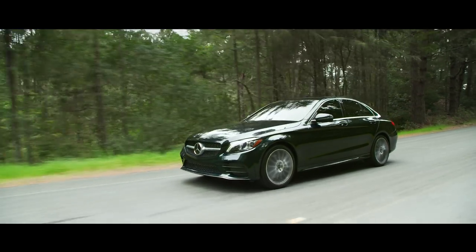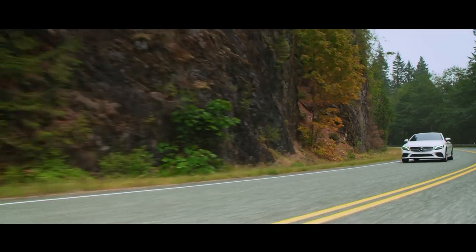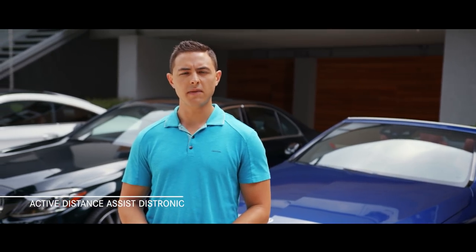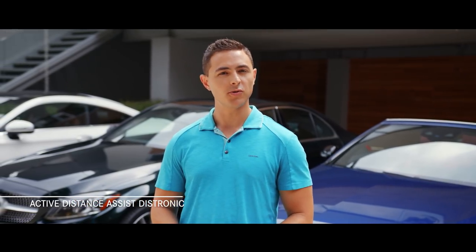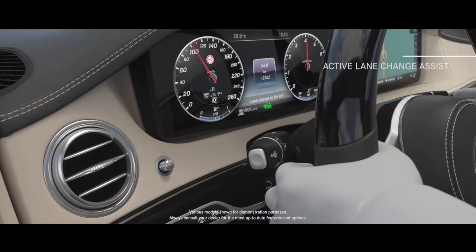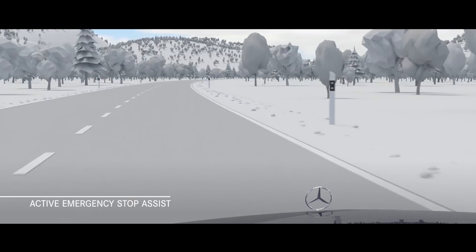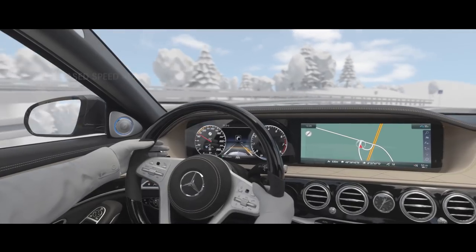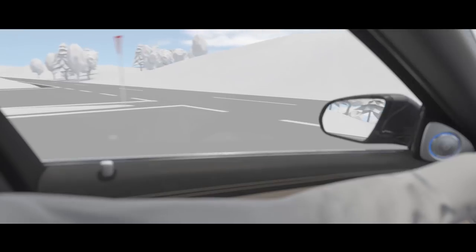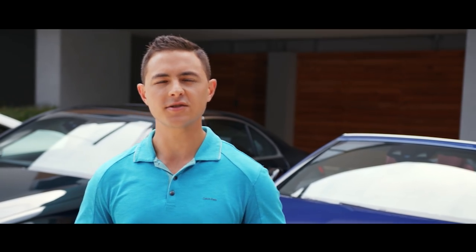The optional driver assistance package includes safety features that allow the C-Class to drive semi-autonomously in certain situations. With improvements to the camera and radar systems, it can now see up to 1,640 feet ahead and 130 feet to the sides. Active Distance Assist Distronic uses map and navigation data to adjust speed when approaching intersections and can maintain a pre-selected distance from the vehicle ahead. New for this model year is Active Lane Change Assist, Active Emergency Stop Assist, and Route-Based Speed Adaptation, which adjusts speed based on map data ahead of bends, roundabouts, toll booths, and exit roads.